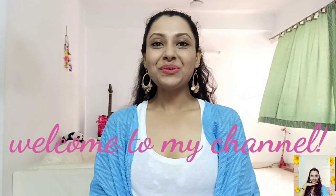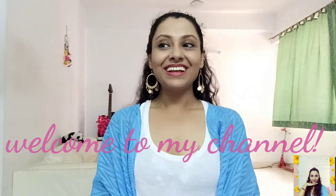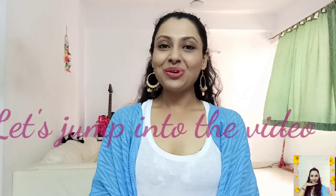Hi guys, this is Tanu and welcome to my channel. Today I'm quite excited because I'm gonna share some of my favorites from Aspring, which I bought from Myntra. You won't believe that I grabbed these stuffs at a huge discount, and we all love discounts right, so without further ado let's get into it.